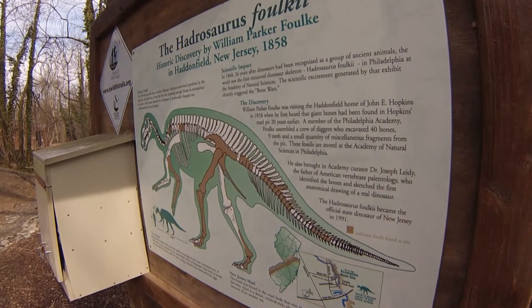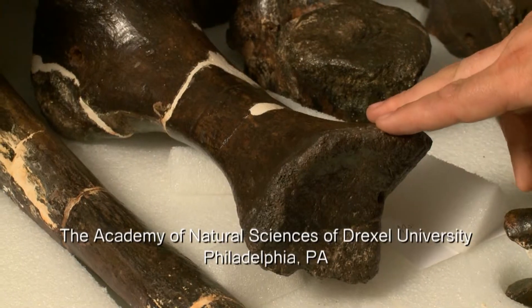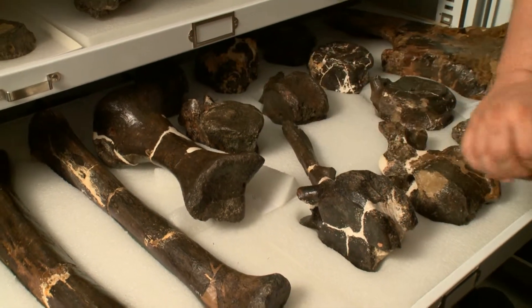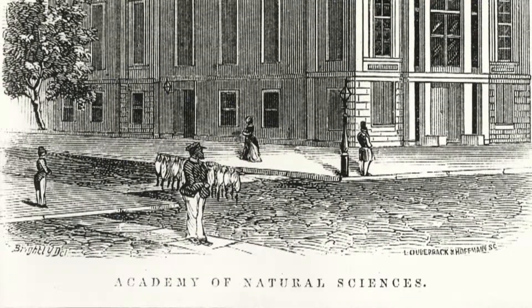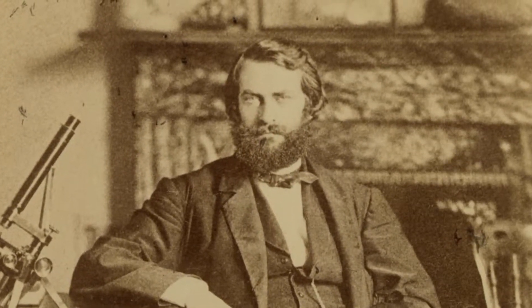It was more extensively excavated about 20 years later by Joseph Leidy and William Foulke and a few others. This bone is a toe. These are vertebrae — parts of the backbone. You can see the neural canal right there where the spinal cord would go through. They were taken to the center of intellectual America, Philadelphia, and studied there. Joseph Leidy, one of the greatest paleontologists of all time, himself studied it.